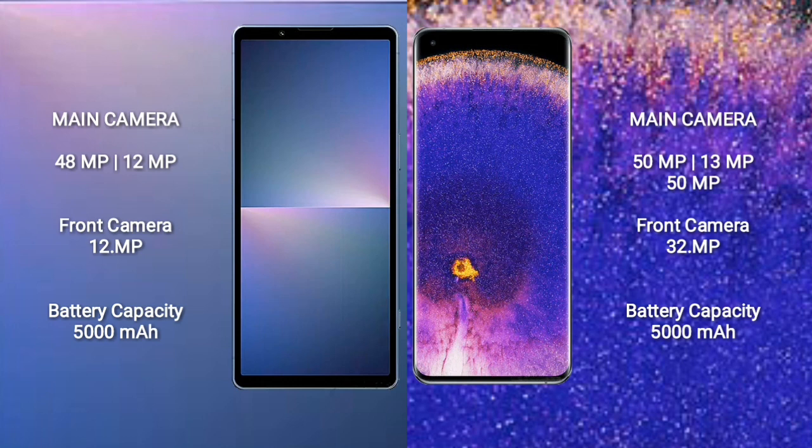Sony Xperia 5 Mark 5 has a real-time dual camera setup: 48MP plus 12MP, and a 12MP front camera. Oppo Find X5 Pro has a real-time triple camera setup: 15MP plus 30MP plus 50MP, and a 30MP front camera. Sony Xperia 5 Mark 5 has a 5000mAh battery with 25W fast charging support. Oppo Find X5 Pro has a 5000mAh battery with 80W fast charging support.